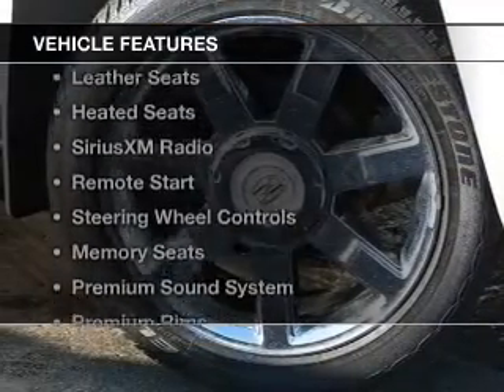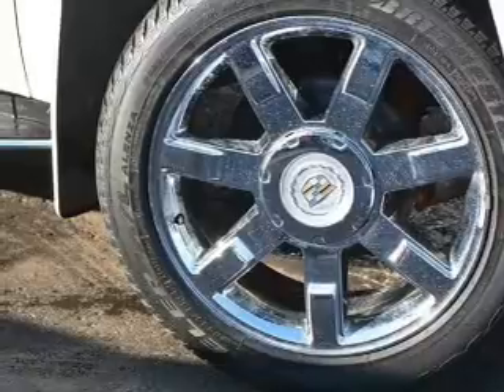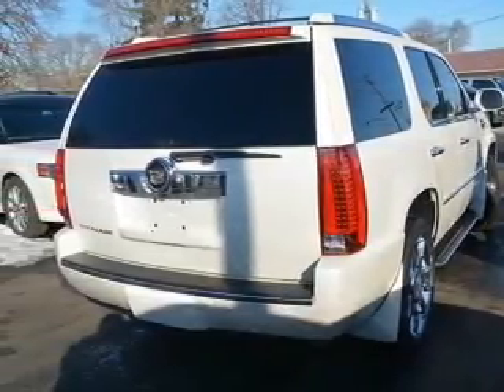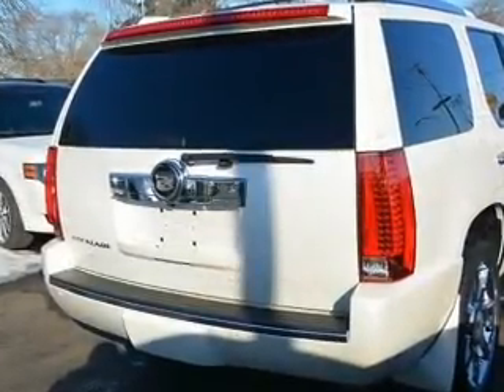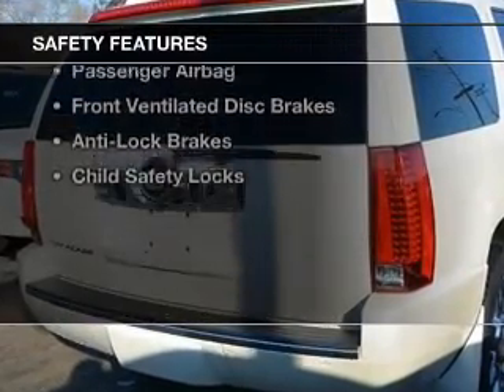The features include internet connectivity, electric trunk, leather seats, heated seats, Sirius XM satellite radio, remote start, steering wheel controls, memory seats, a premium sound system, and premium rims.